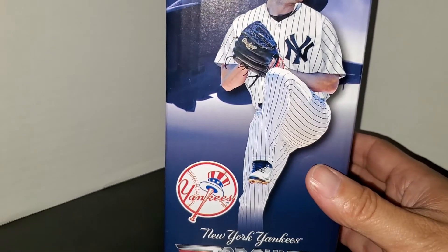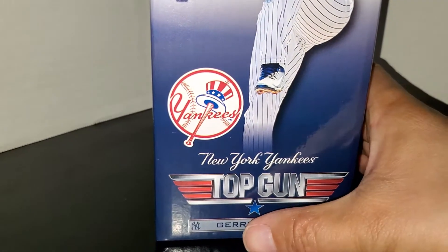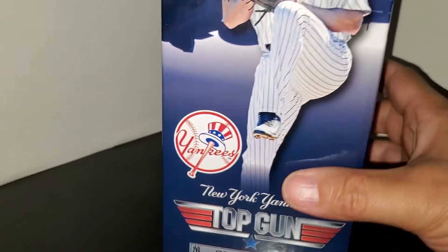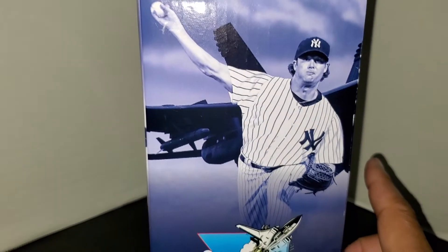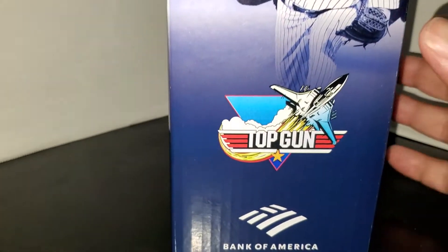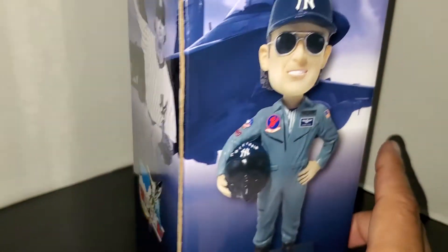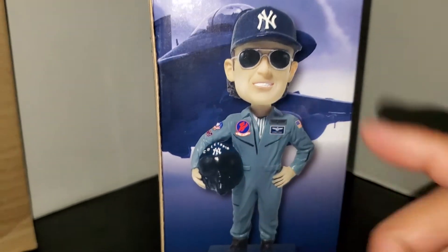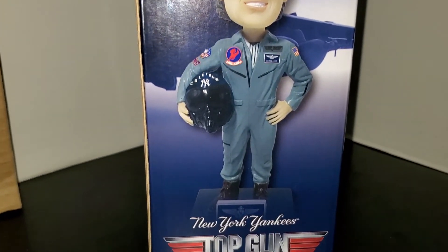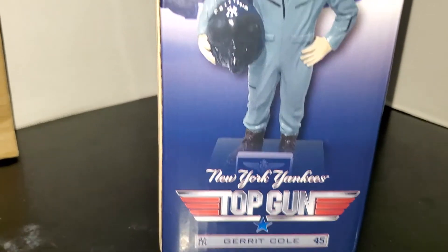You've got the Yankee logo in the front, New York Yankees Top Gun logo, Garrett Cole number 45 with the NY logo next to it. On one side you've got a picture of Garrett Cole pitching with the plane behind him, and the Top Gun logo. Bank of America sponsored this bobblehead giveaway. On the back there's a picture of the bobblehead with the plane again — New York Yankees Top Gun, Garrett Cole, NY 45.